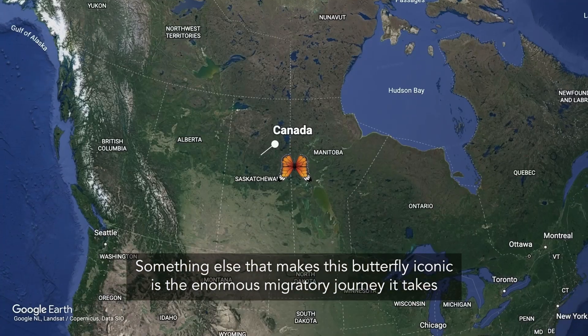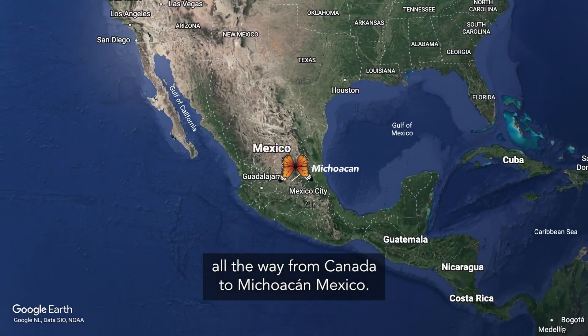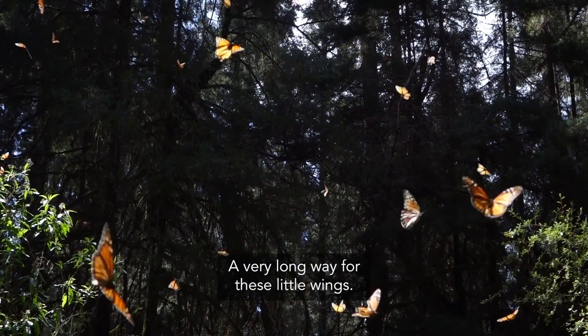Something else that makes this butterfly iconic is the enormous migratory journey it takes, all the way from Canada to Mexico. A very long way for these little wings.